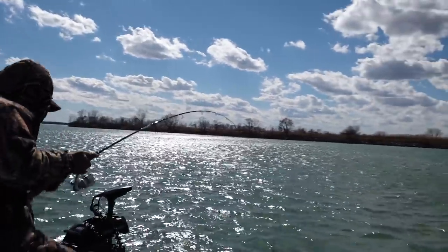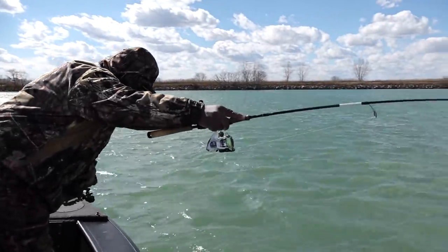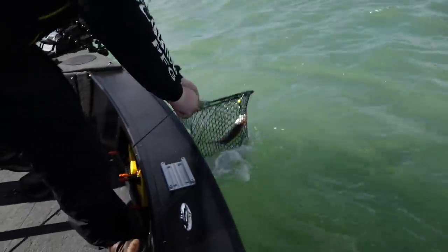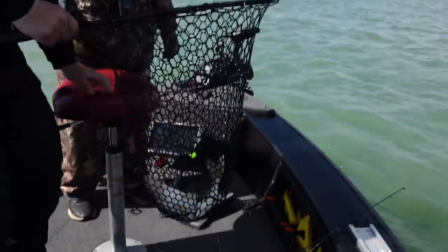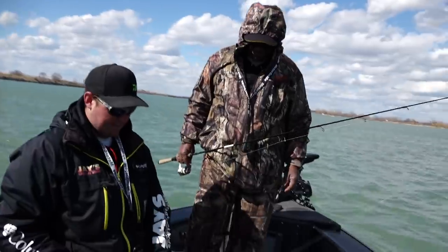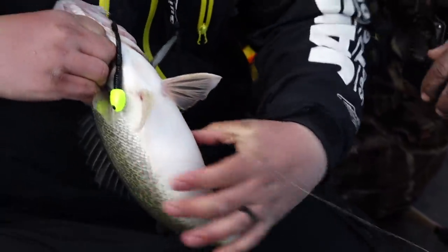That's a good fish, Deacon! Very nice fish. That one's got a belly on it. Let's pull this fish up — I think we should let that one go. Yes sir, that one's got a belly on it, Deacon. She's a chunker!